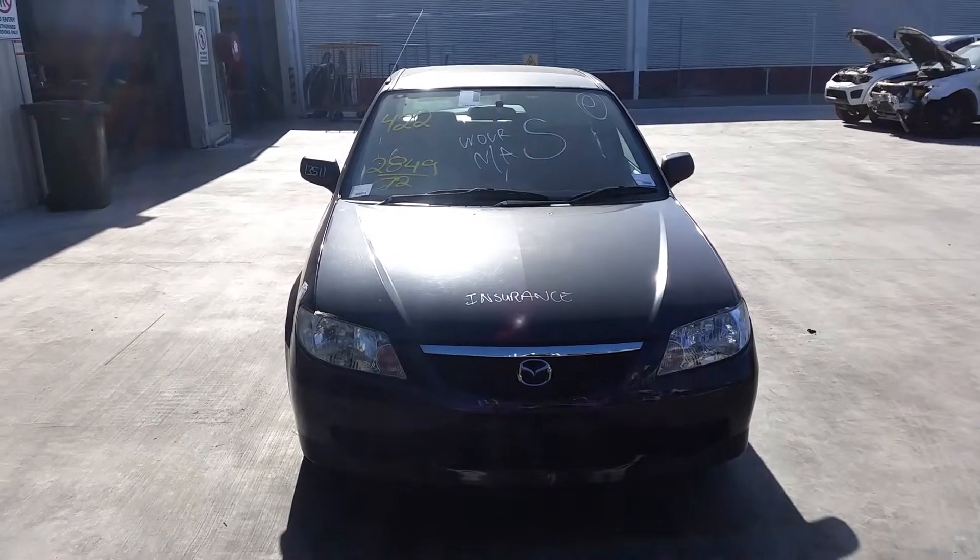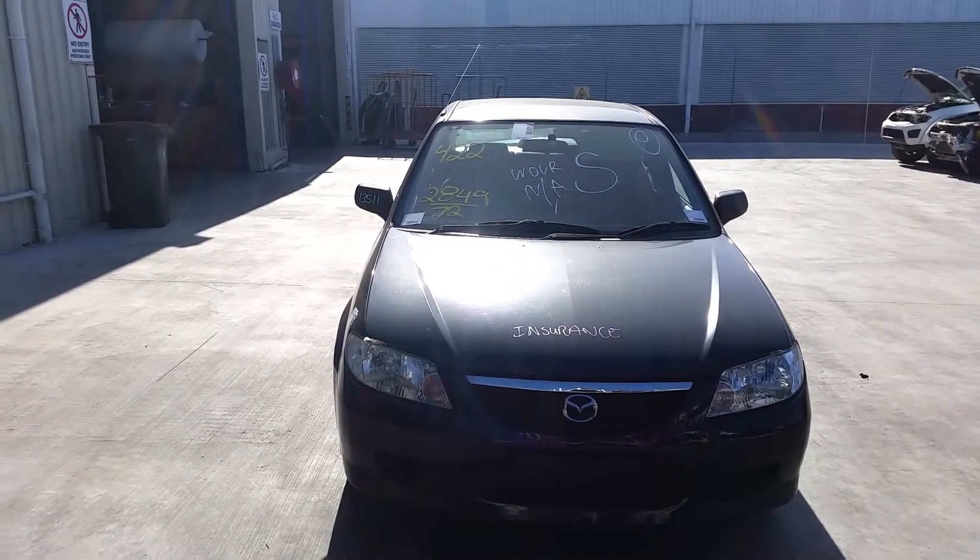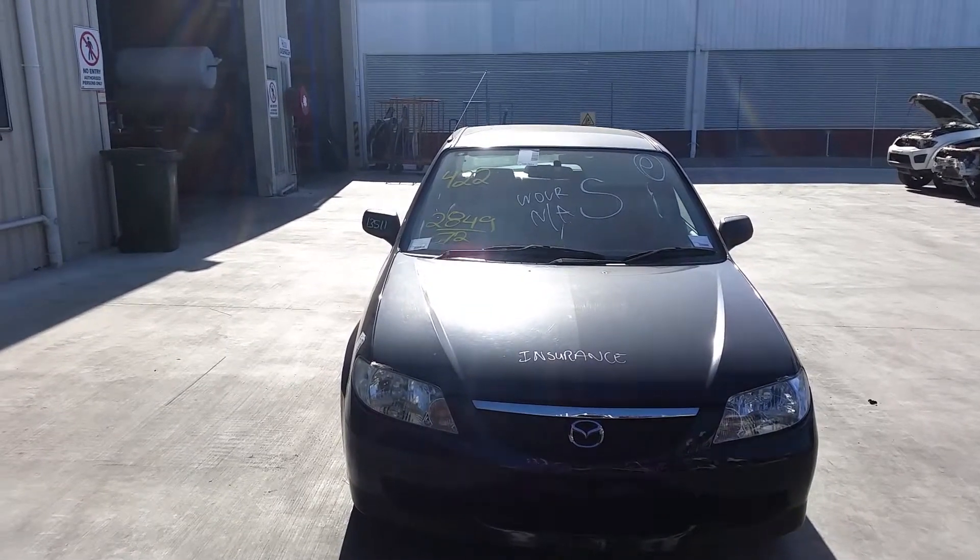Hi, this is Chris from Total Parts Plus, 29 Metal Wave, Cooper's Plains. Our phone number is 0738481382. Today we have a 2003 Mazda 323 Sedan, stock reference number 3477.